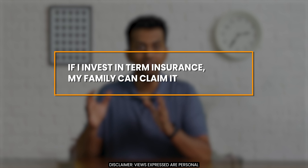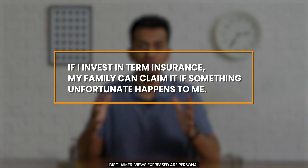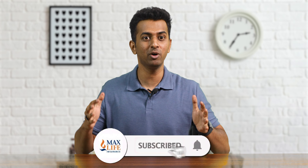I want to know that if I invest in term insurance, my family can claim it if something unfortunate happens to me. But how do we go about that? Hi, my name is Anish and today we will talk about Claims Settlement Ratio — CSR — or Claims Paid Ratio — CPR. Pretty much the same. Hit the subscribe button to learn about finance in quick, simple and actionable ways.